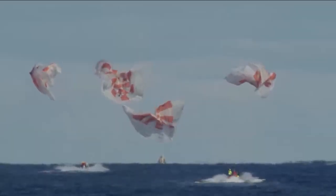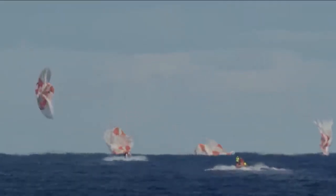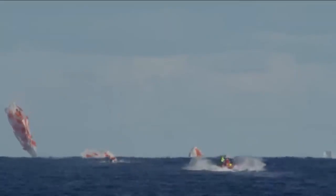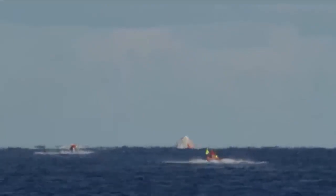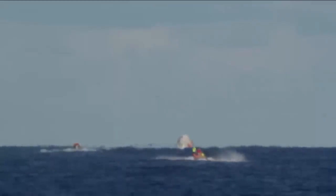And we have confirmation of splashdown. Dragon has returned to planet Earth — it is now back home. You can see on your screen our two fast boats racing out to the capsule, now in recovery. That splashdown came right on time: 5:45 a.m. Pacific, 8:45 a.m. on the East Coast. The teams have been ready and waiting, staged just a few nautical miles away, and they're going to start moving in now. You can see those two fast approach boats already speeding their way towards the capsule.